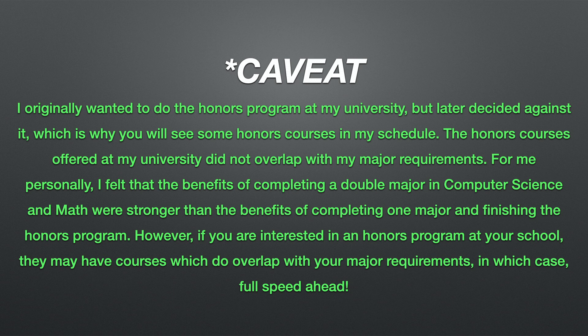Before I go into depth on my courses, I wanted to put in a caveat about the honors program. I originally wanted to do the honors program at my university but later decided against it. The honors courses at my university did not overlap with my major requirements. I felt that the benefits of completing a double major in computer science and math outweighed finishing one major but potentially completing the honors program. However, if your school has an honors program whose courses do overlap with your desired majors, full speed ahead.